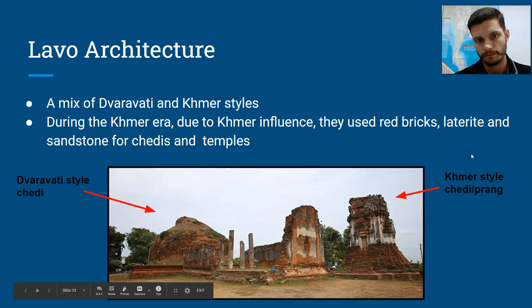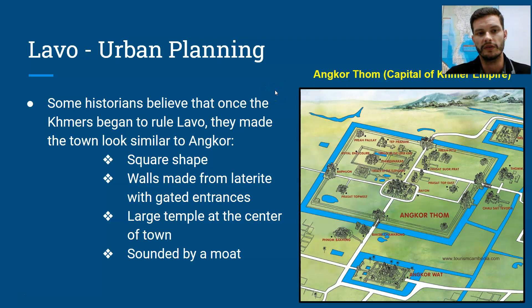Some historians believe that once the Khmer people began to rule La Woh, they made the temple Angkor-style. It probably had a square shape, with walls made from laterite and gated entrances. Large temples probably existed at the center of town with those three peaks, just like Angkor Wat, and the towns themselves probably would have been surrounded by a moat.